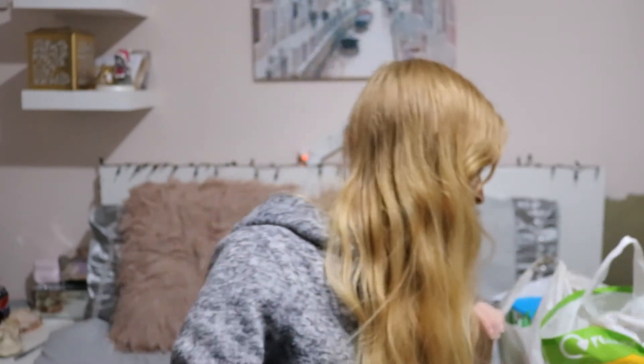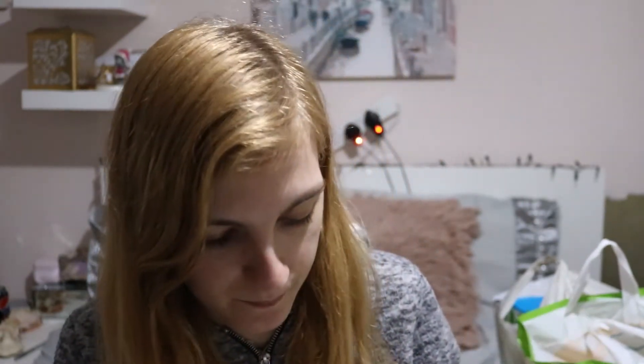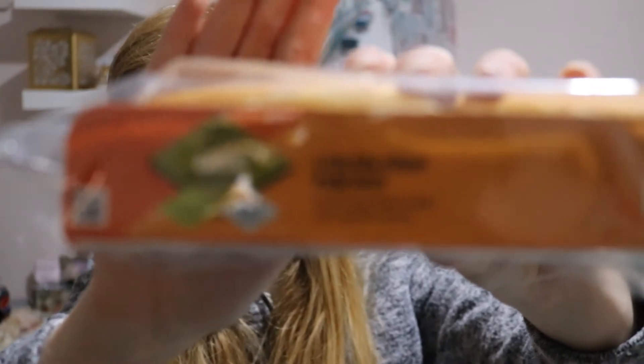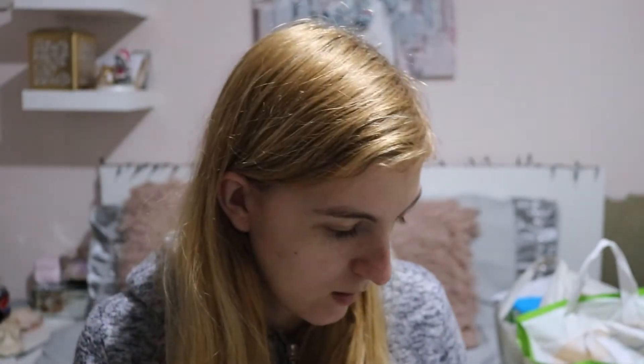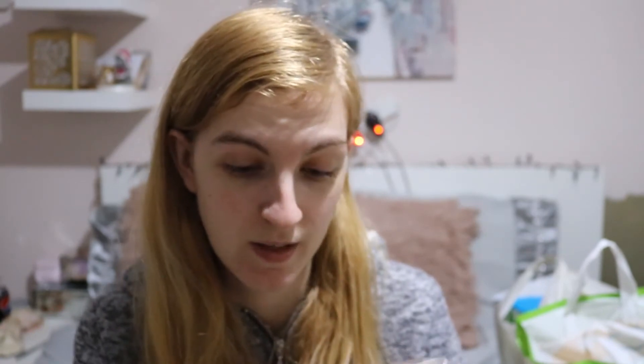I'm going to get straight into it. I've got my receipt here. First up, I got some Morrison's Free From gluten and milk six golden syrup pancakes — these sound absolutely lovely. They look like little mini scotch pancakes. These were £1.80 for six, and you can freeze them.